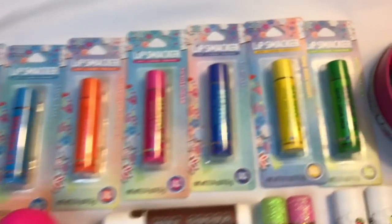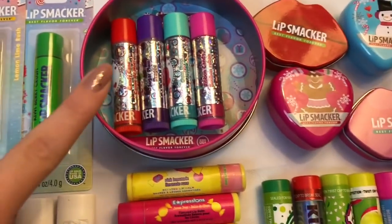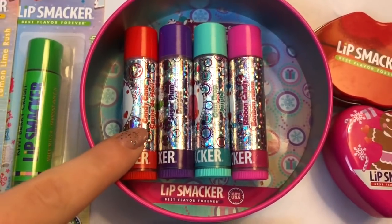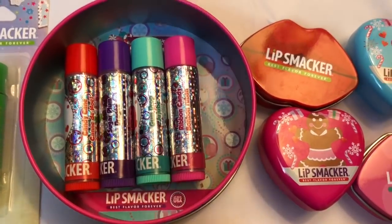Then we have some lip smackers over here. These came in a cute little candy tin and the flavors are candy cane, sugar plum, gumdrop, and ribbon candy.